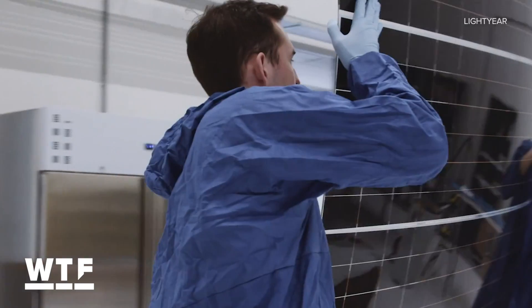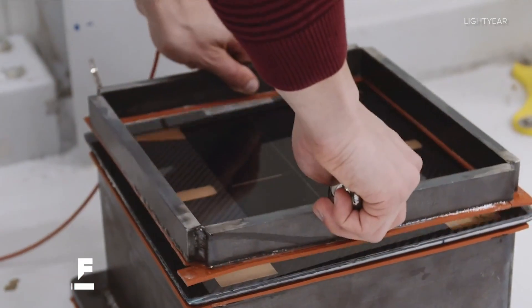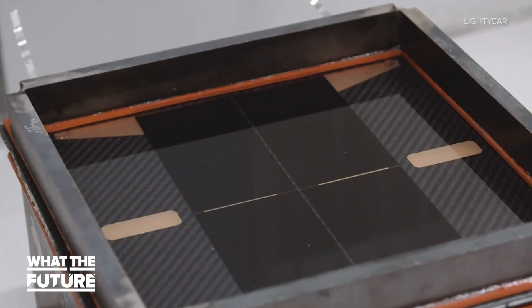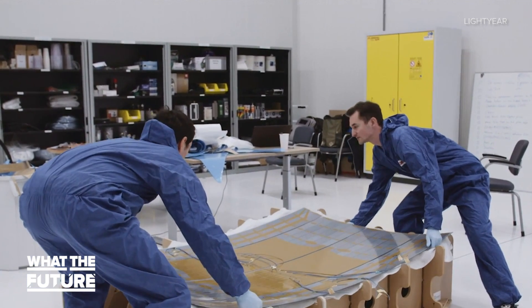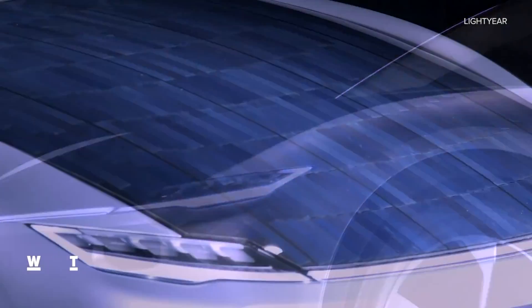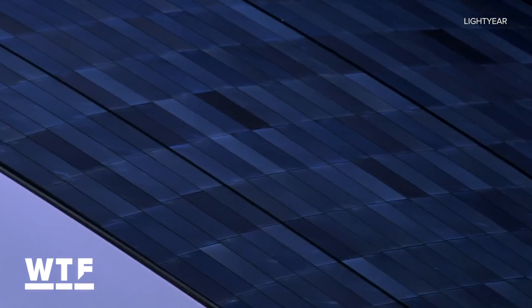The solar cells sit on the hood and the roof. They're protected by safety glass that the company says is strong enough for an adult to walk on without causing any dents. Lightyear says the panels themselves could generate enough juice to drive more than 12,000 miles a year in the right conditions — essentially 365 days in a desert. And yes, it can also be charged through traditional charging stations.